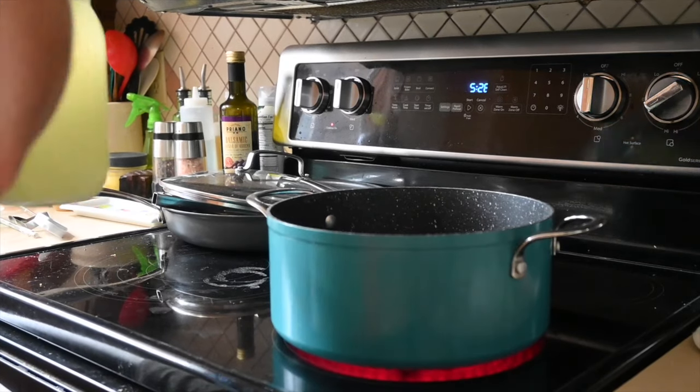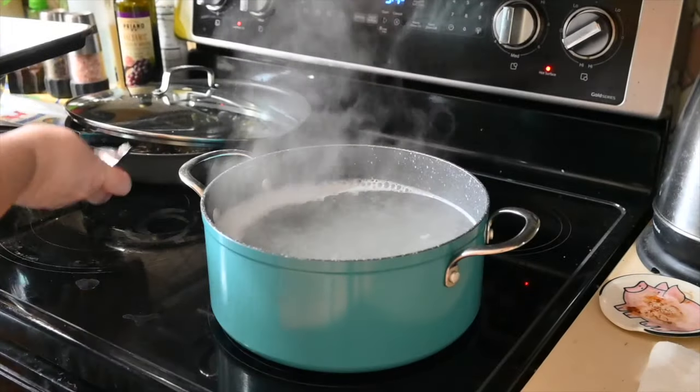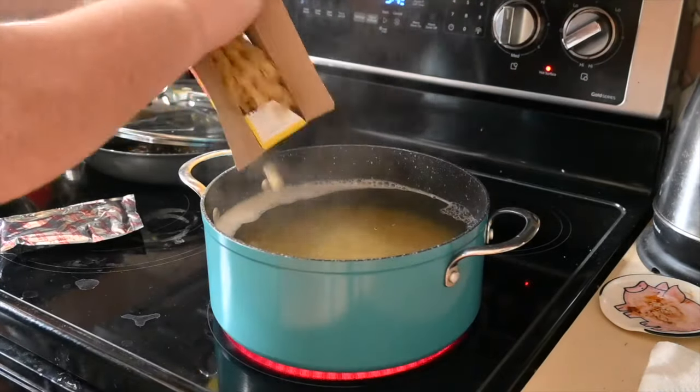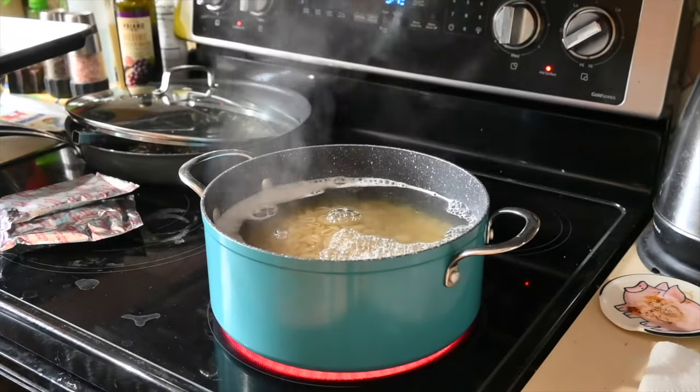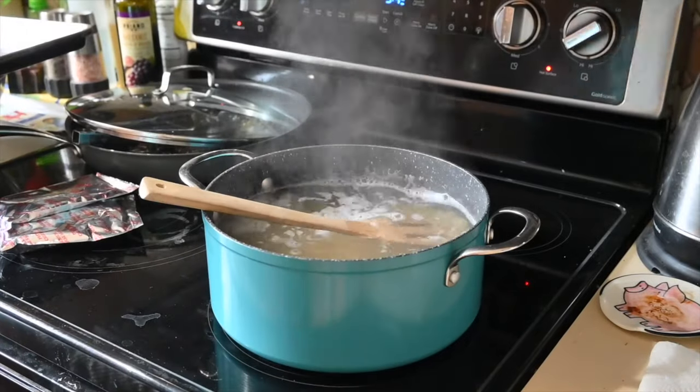One of our favorite ways to use whey besides the pancakes and the waffles is to use it when I am boiling pasta. I will add water to the pot and then add a substantial amount of whey to the water as well and boil our pasta with the whey. It gives it a little more extra enzymes, minerals, and a little bit more protein. That's a great way to use your whey.